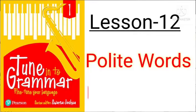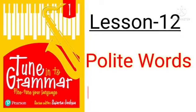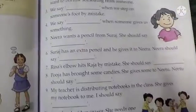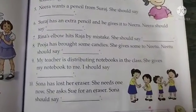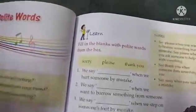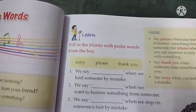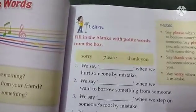I have told you about polite words — which words are used and where they are used. Today we are going to do the learning exercise on page number 67. So open your books, students, page number 67. In this learning exercise, fill in the blanks with polite words from the box.